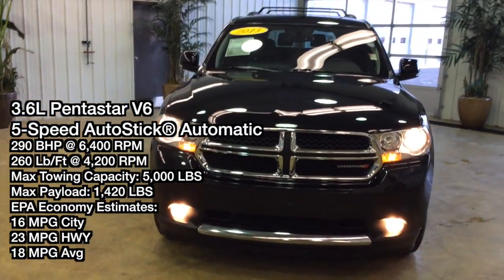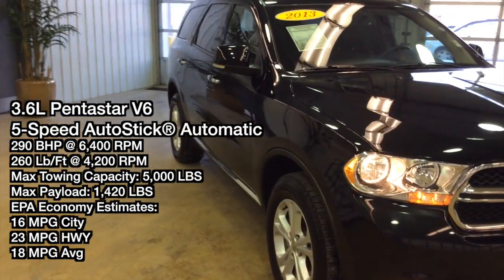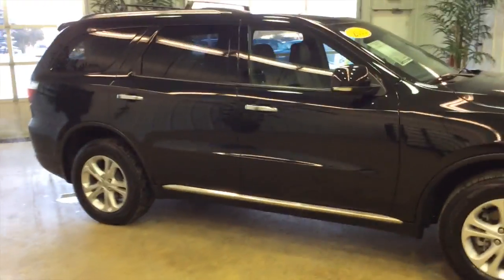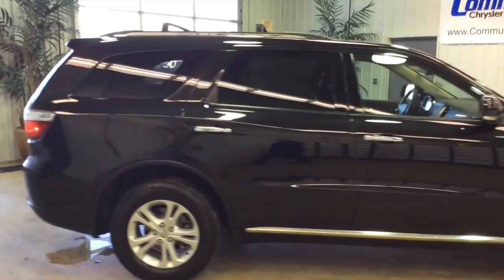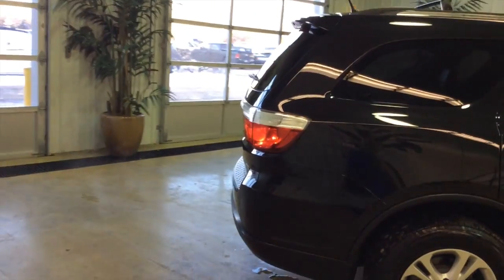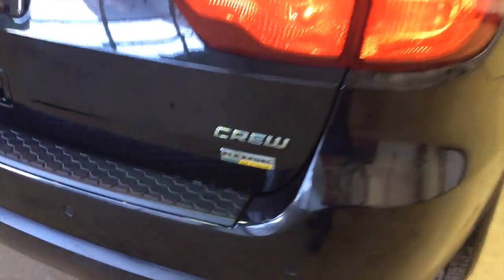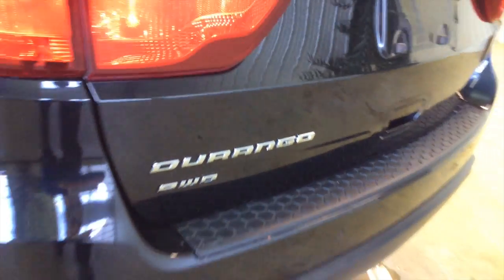Hello everyone, today let's take a quick walk around and look at this 2013 Dodge Durango Crew. It is painted in Brilliant Black Crystal Pearl Coat and has a black leather trimmed interior. This vehicle is equipped with remote engine start, keyless remote entry, and keyless enter-and-go — a proximity-based system so you can keep the key fob in your pocket and the doors will automatically unlock and lock.